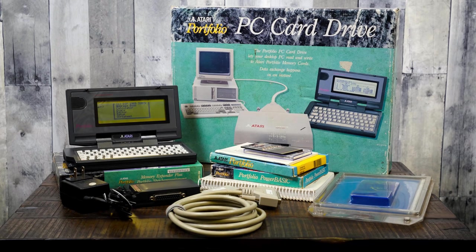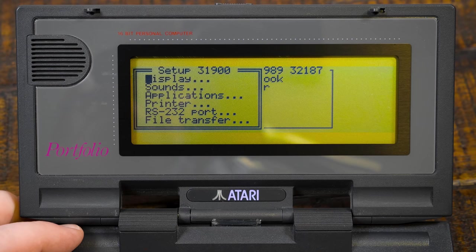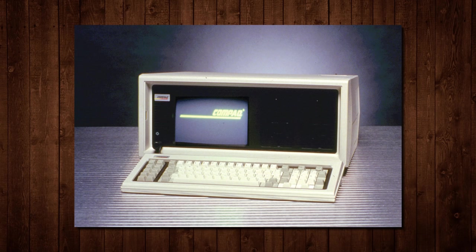First though, I wanna give a huge thanks to LGR viewer Brent for donating this particular POFO, along with letting me borrow a pile of add-ons, peripherals, and software for us to take a look at in this episode. As legendary as this miniature marvel may be among retro collectors, there are surprisingly few detailed videos about it, so I'm honored to have the chance to cover it on LGR.